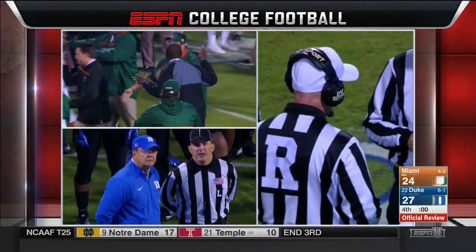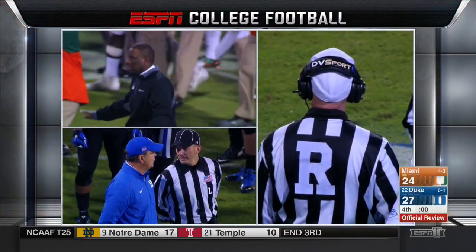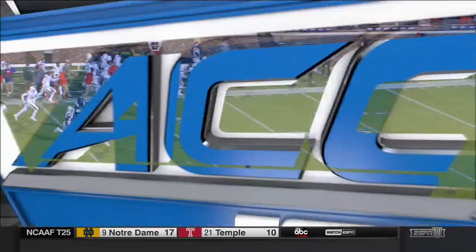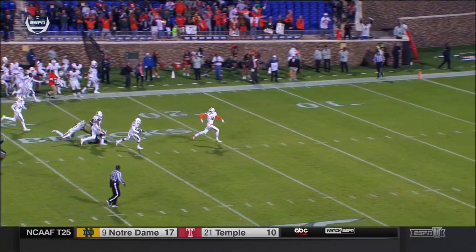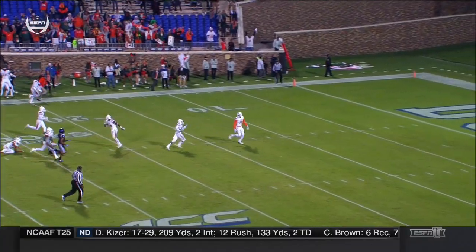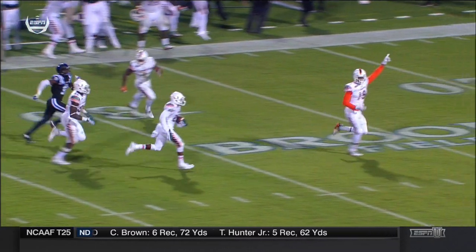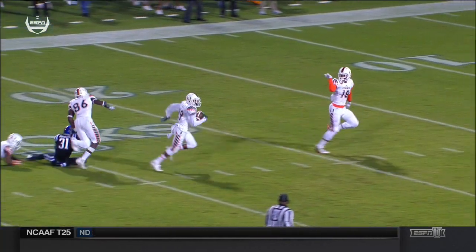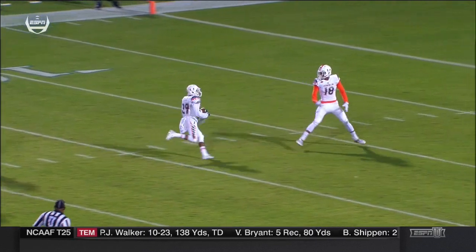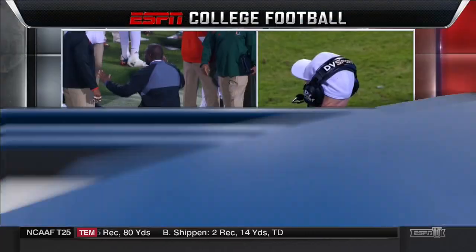A lot of emotion. Both sides need to stay poised here. It's fair to say the Miami sideline is very riled up right now. Maybe a block there in the back — well, that's where the flag was, at the 25 yard line. Yet another not a very smart penalty because that block didn't need to be made.